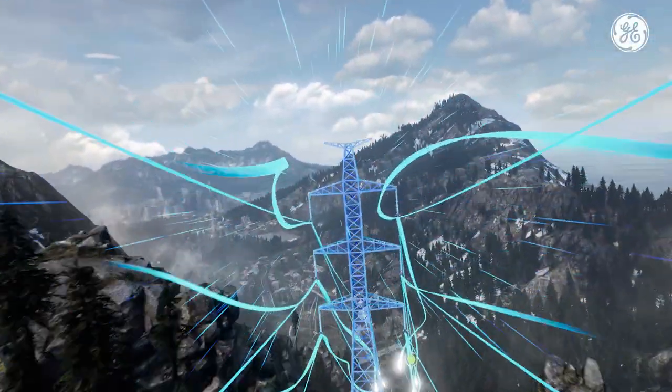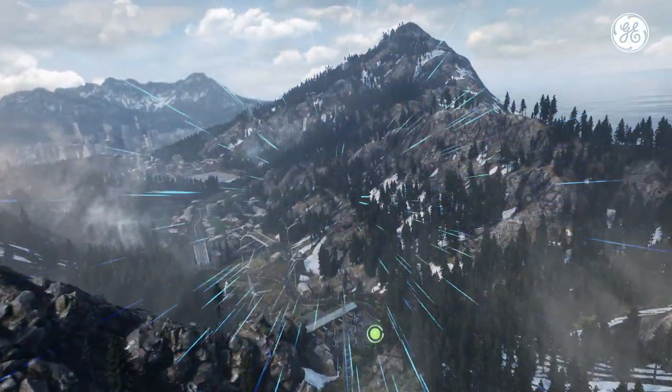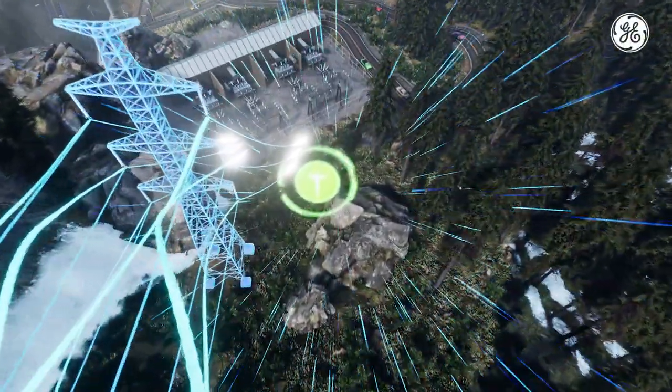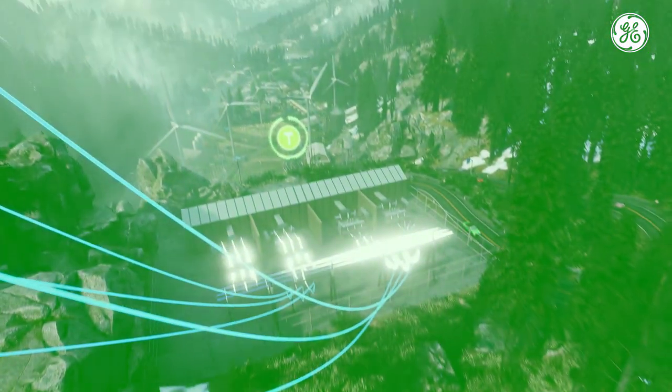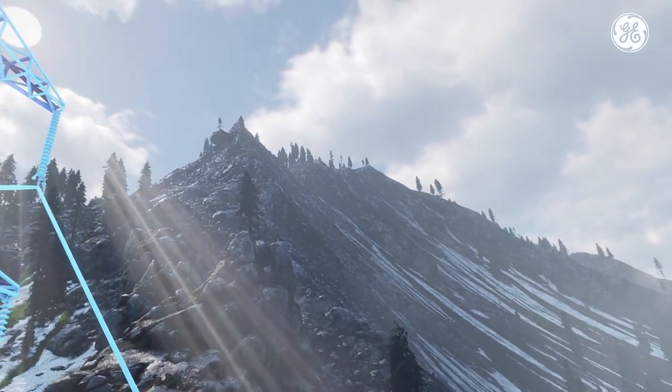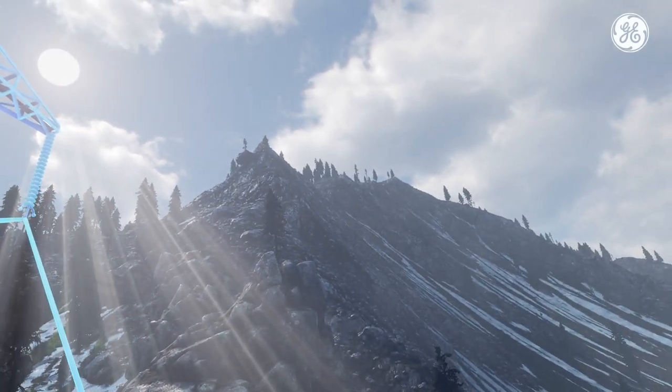To maximize the capacity of these transmission lines, advanced power electronics provide utilities with dynamic control. The transmission lines bring the electricity to a distribution substation, so that power can be delivered to commercial and residential communities.